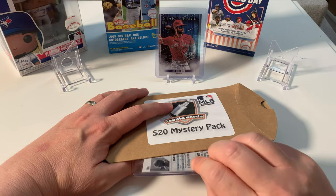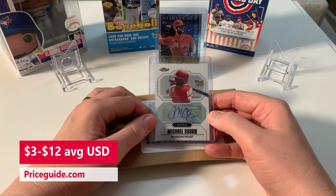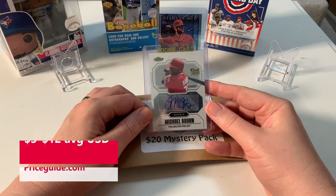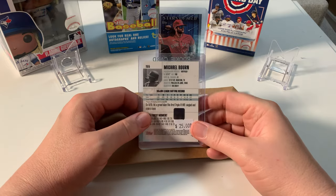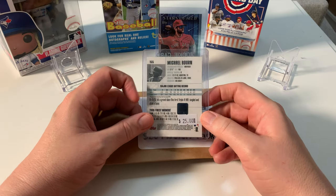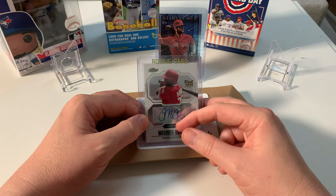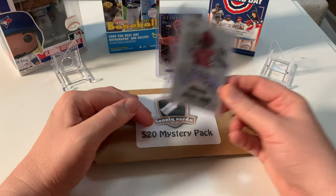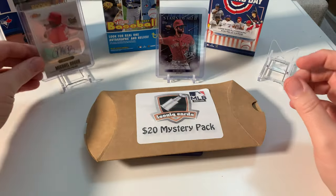The first card I've got is an auto — it's a sticker auto. It is Michael Born from the Philadelphia Phillies. It says 25 on here; I don't know if it's worth that or not, but hey, if it is I've already made my money back. I'll try to put the values up as always. That's a good looking card — you go right there, my best one yet!